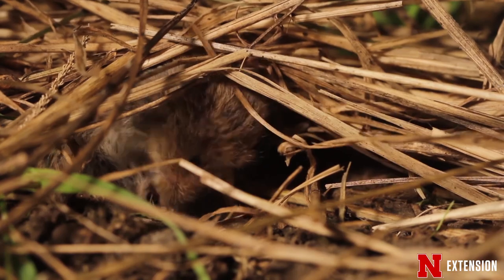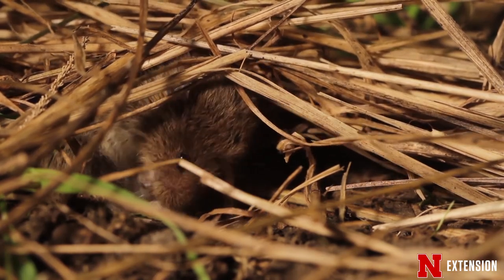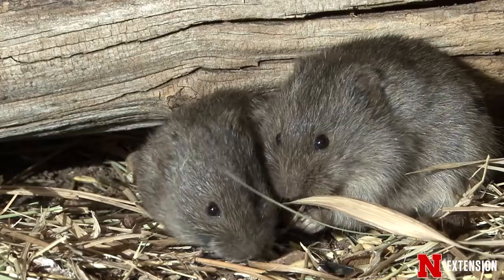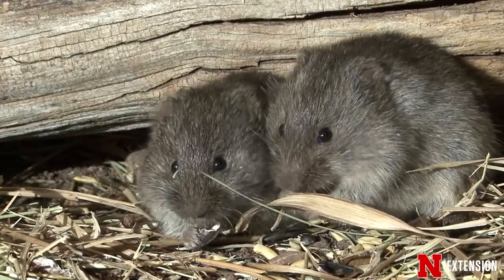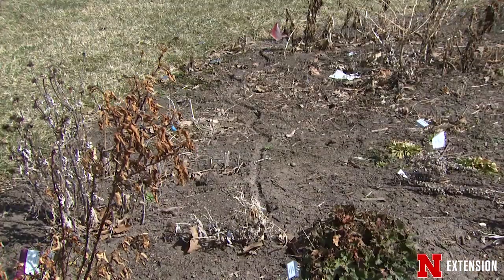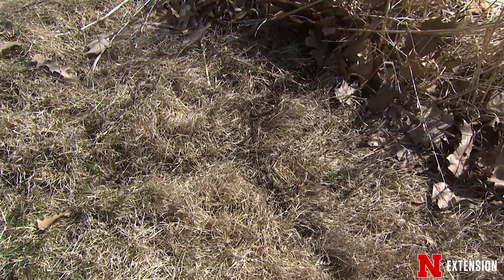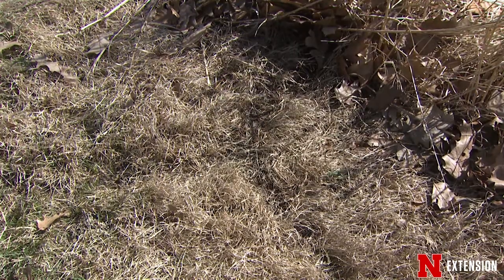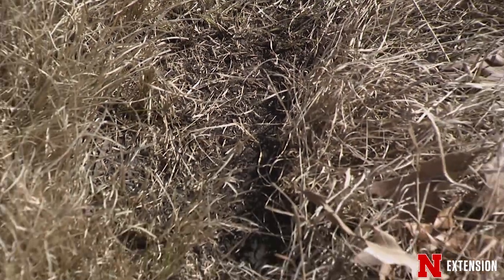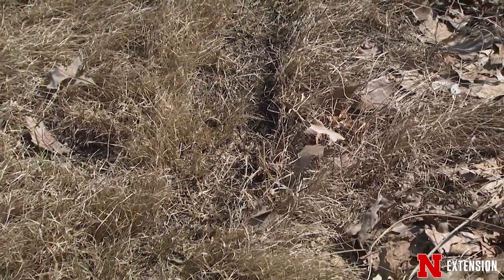Voles don't hibernate and they run around and they love to eat seed. So if you feed the birds or have a lot of seed material left in the garden, they will actually make tunnels on the surface of the grass under the snow. When the snow disappears, you have all these little serpentine tunnels where the grass has been chewed down to the nub. You think there's a lot of damage, but most of that will come back once the grass starts growing.